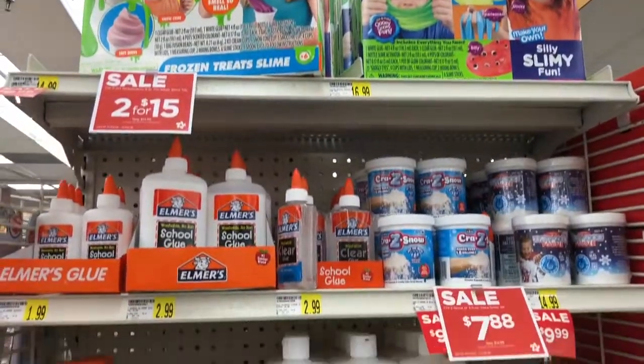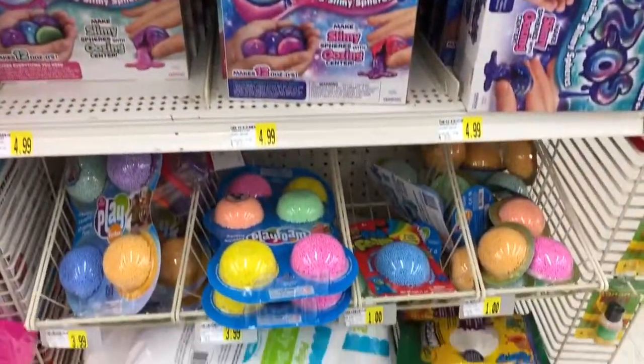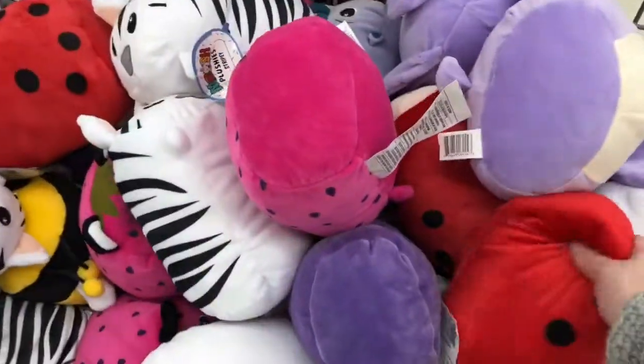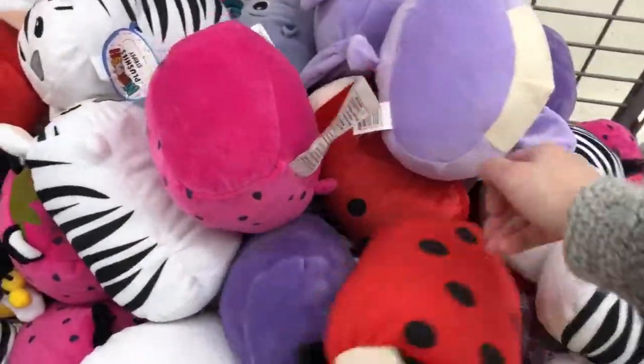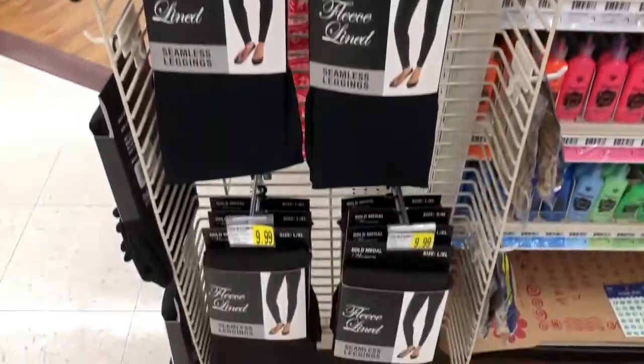On the end caps they had some extra sales on slime and glue and goop and flume. A 2 for $8 deal for these soft fuzzy creatures. I like the price for leggings at 2 for $12 — this will be a great Christmas gift for my mom.